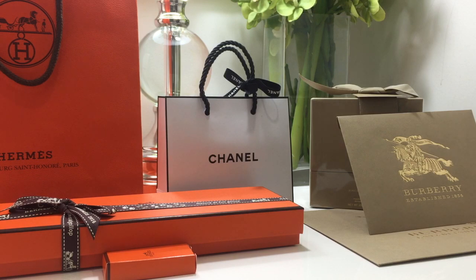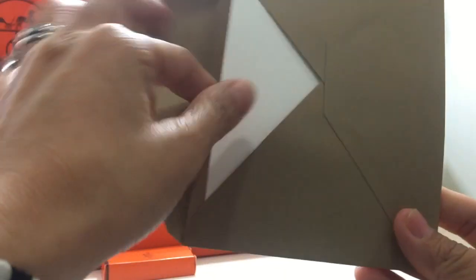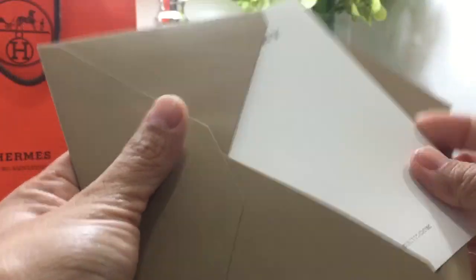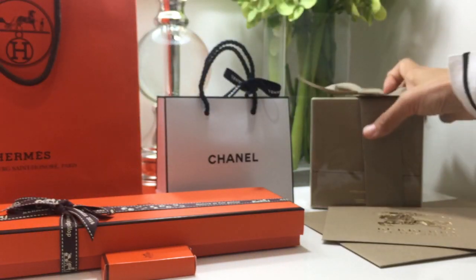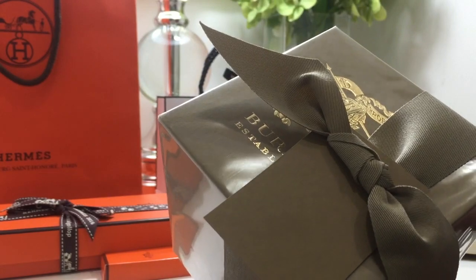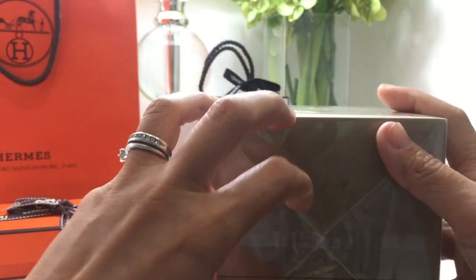The first one I'd like to show you is from Burberry. I purchased this online — it's free shipping and you don't pay any taxes. When you purchase this from them, it comes with a card that you can customize with your own message, like a happy Mother's Day note. It also came with a beautiful envelope and a gift receipt. Here's the beautiful box, nicely tied with a ribbon.